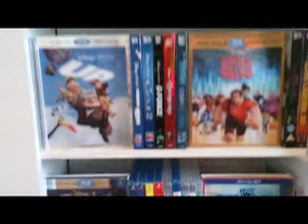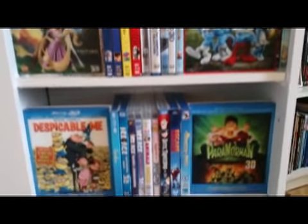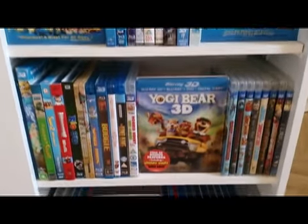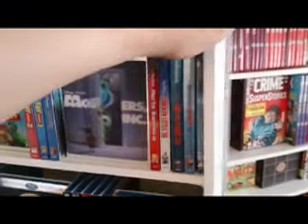Speaking of Vincent Price, when I was a kid I saw The Mad Magician in 3D broadcast on television and have been a big 3D fan ever since. So we have all of our 3D Blu-rays stored on this spinner rack here.